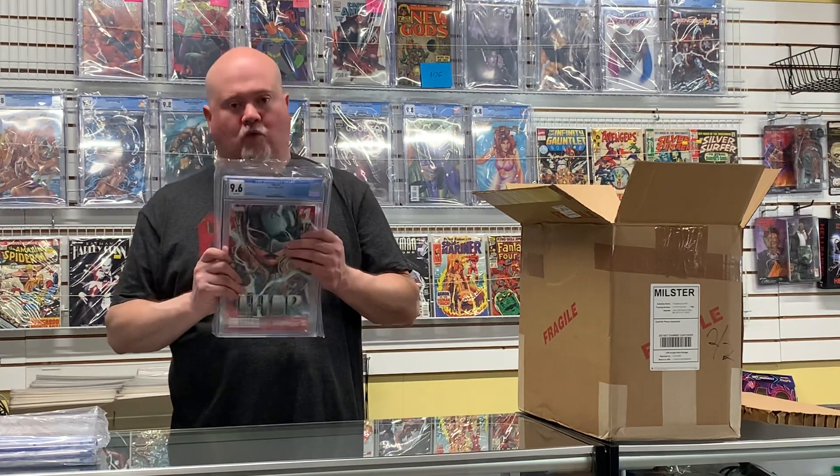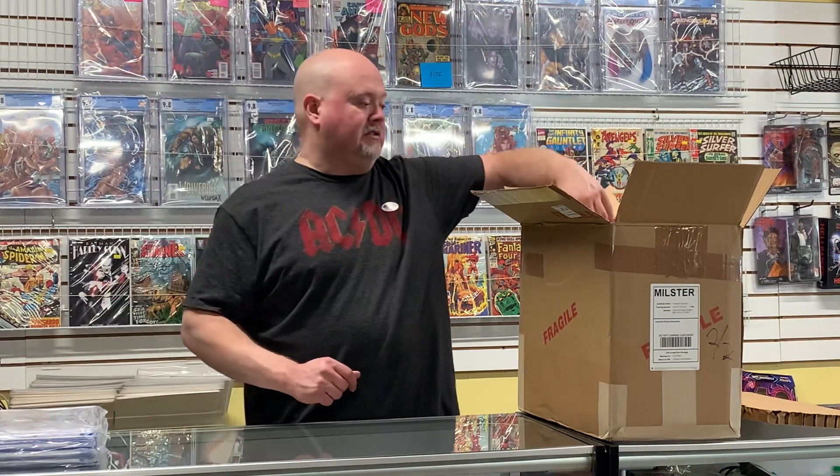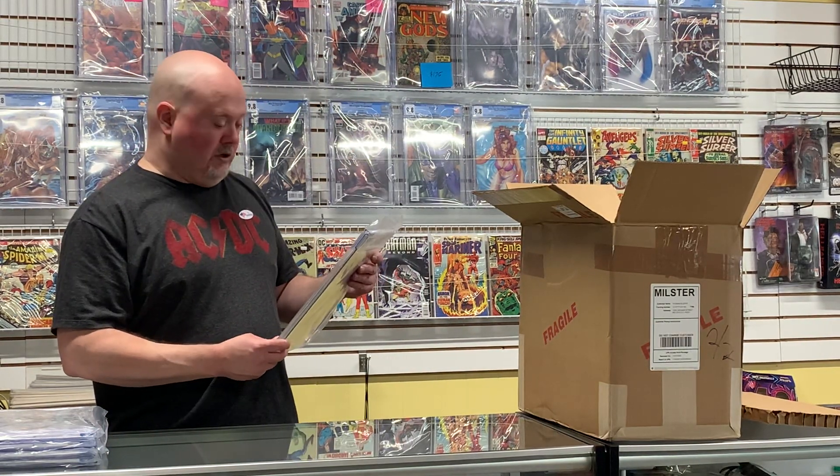If you're looking to speculate, do a little research and start looking for that book, because it is starting to go up more and more — it's supposed to be a major plot point. This is one that I put in as well: the first appearance of Domino, X-Force #11 — came back in a 9. I'm real happy with that; I'll be in the money on that.